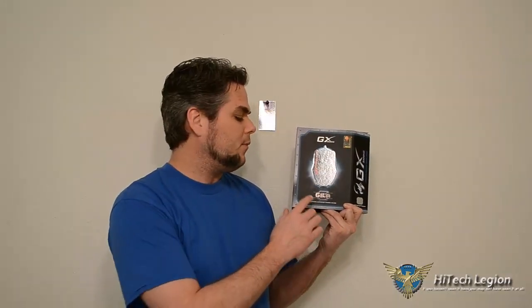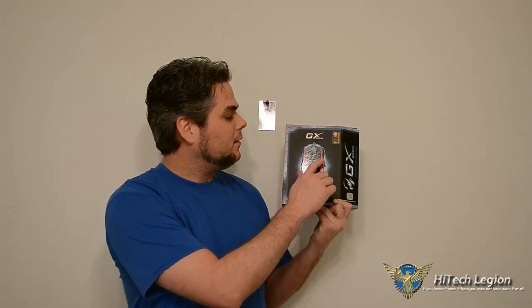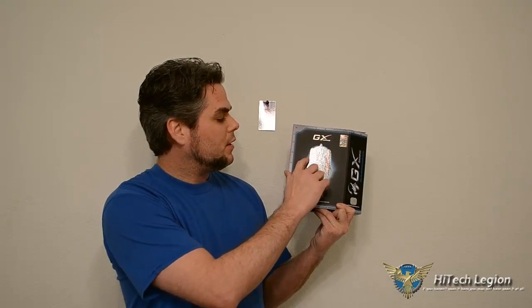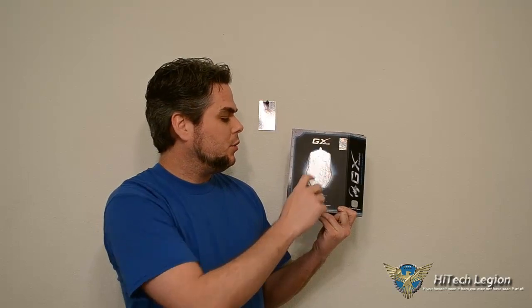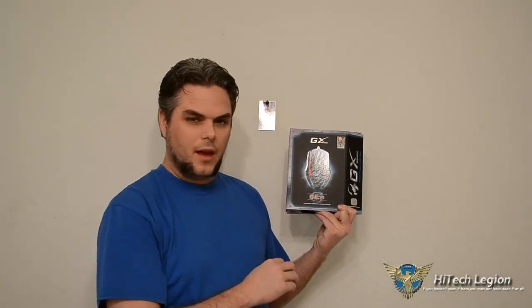For first person shooters you're going to have high DPI and high precision. The main reason they call it MMO and RTS is because it does have macro functions and programmable buttons. It's got two extra buttons on the right hand side, two extra buttons on the left hand side, two more on the side by the thumb, and then two directly in the center underneath the scroll wheel. It has full RGB LED with full control.